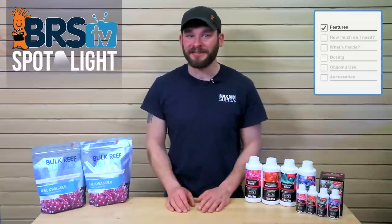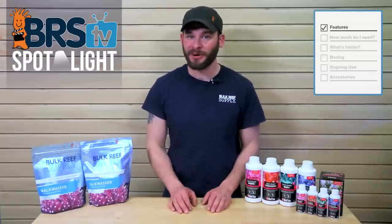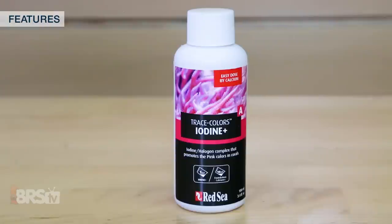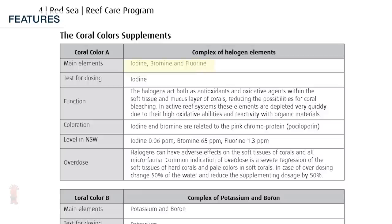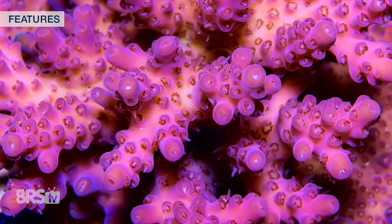Each component of the Red Sea Trace Colors is designed to specifically target certain colors and metabolic functions in your corals. For example, in the Trace Colors A supplement, the main elements are iodine, bromine, and fluorine — halogen elements that act as antioxidants and oxidative agents in the soft tissues and mucous layers of the corals, reducing possible coral bleaching. Bromine and iodine are also said to be related to pink chromoproteins.